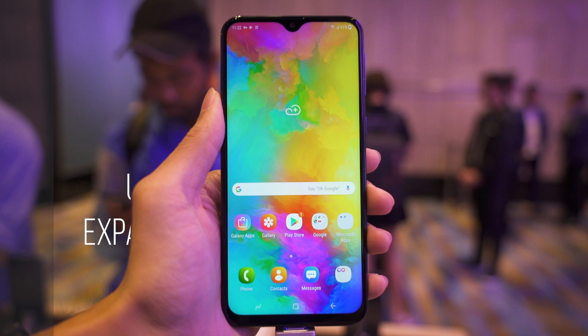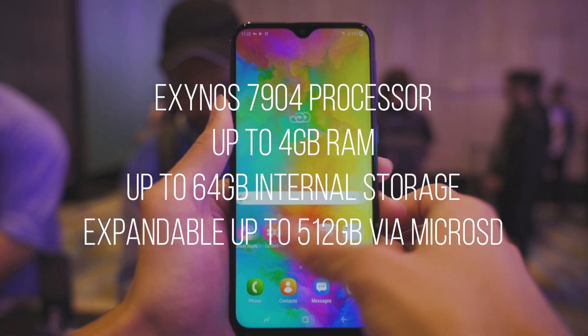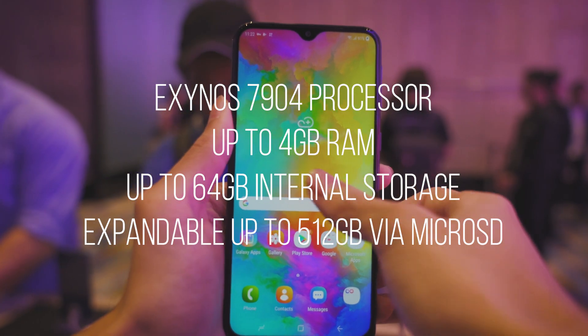It is powered by the Exynos 7904 processor with 4GB of RAM and 64GB of internal storage, expandable up to 512GB via microSD card.